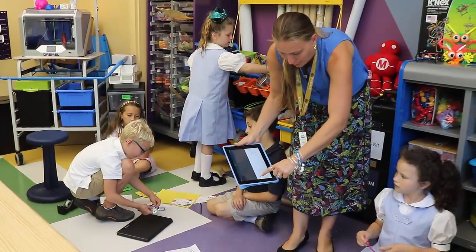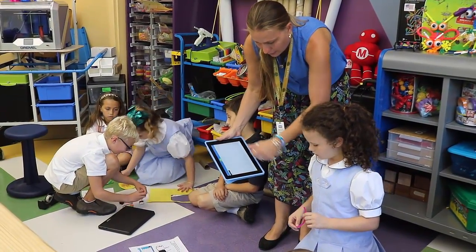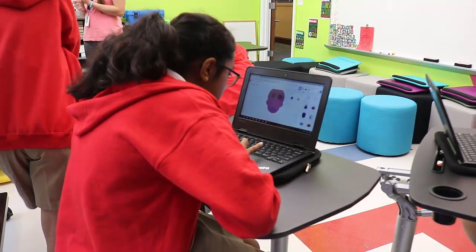A makerspace is a place for students to create, invent, make things, tinker with them, and the big thing about it is that it allows them the opportunity to fail at something. It teaches them that failing is a chance to troubleshoot, repurpose, and recreate again. It teaches them that they don't need to always get things right on the first try.